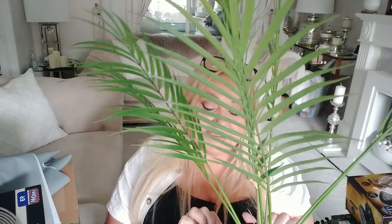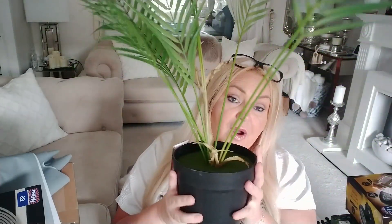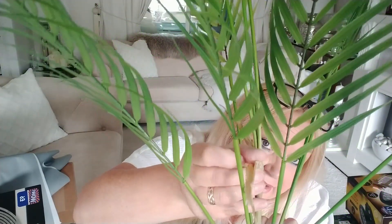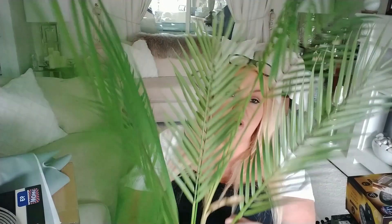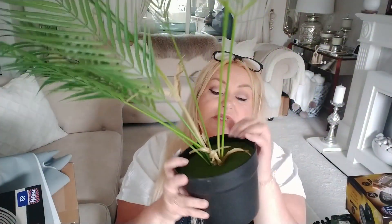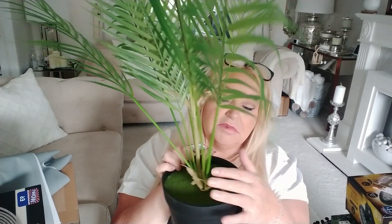I also got this other fake plant which is like a palm. This was reduced from 15 pounds down to seven pounds. It's in a weighted pot and it's got these little brown bits that make it look quite real. I'm going to put it in a pot in the garden as well - I think those little details make it look quite realistic. It's got some in the pot there as well, so yeah, a bit of a bargain for seven pounds.